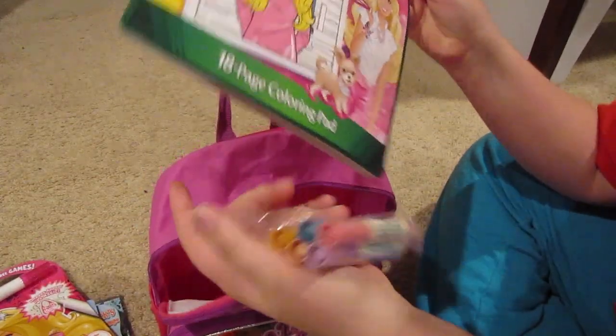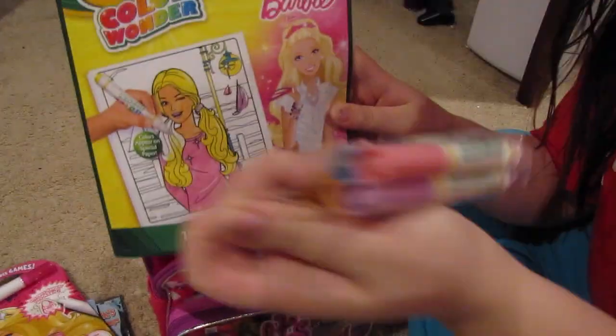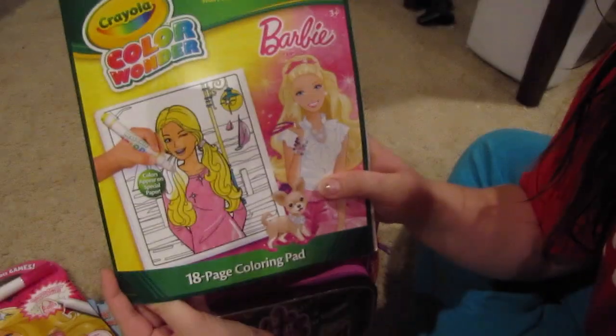The last thing for her is the Color Wonder markers. It comes with a little pack of all the Color Wonder markers, and I got her the Barbie set since she's really into a Barbie phase right now. So that is what I have in here.